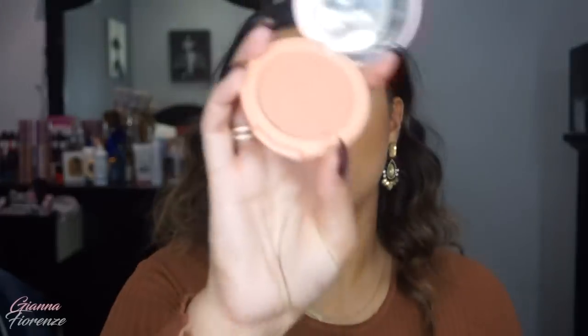Now I'm going to do a little blush — using Captivating by Tarte — and just put it on the apples all the way up to the ear.